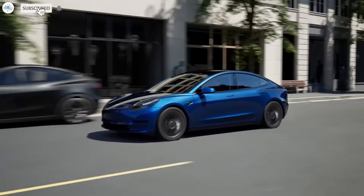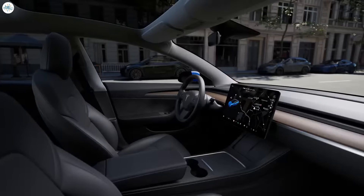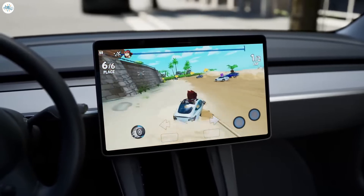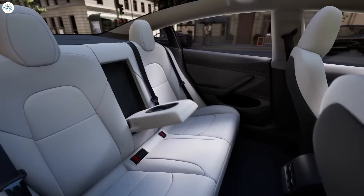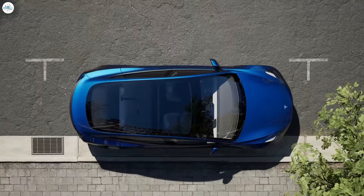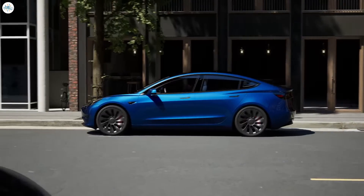Tesla has revolutionized the auto industry with its all-electric cars, and now it's set to do it again with its best-selling Model 3, with a secretive project known as Project Highland. With this project, it will be the first major overhaul of the best-selling Model 3 since its initial release in 2017. We have seen several changes in the Model 3 since its initial release, but this time it's going to be huge.